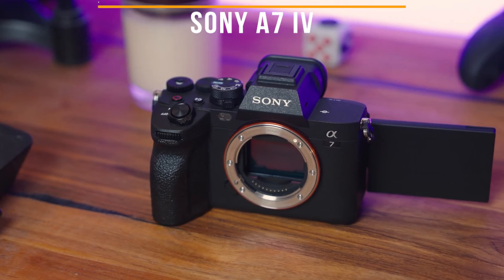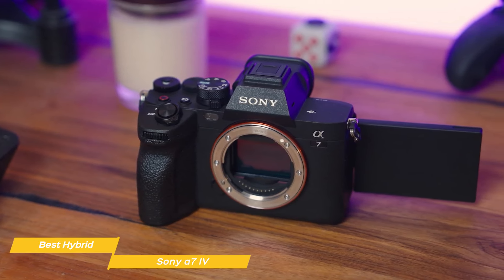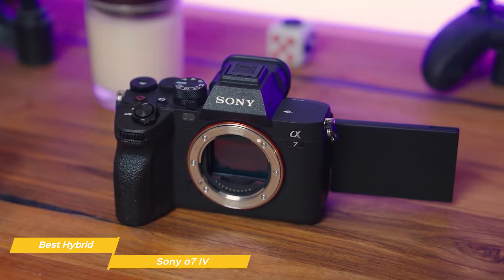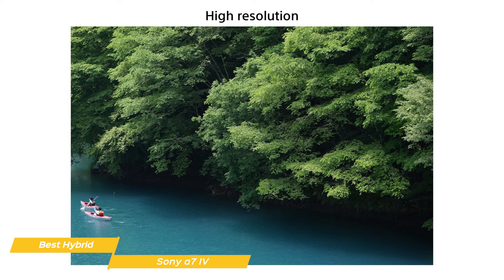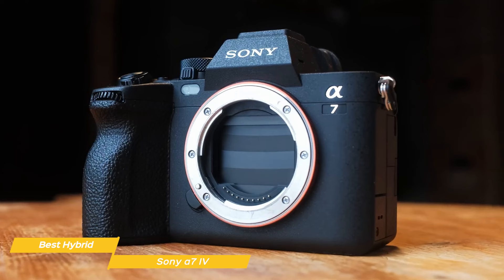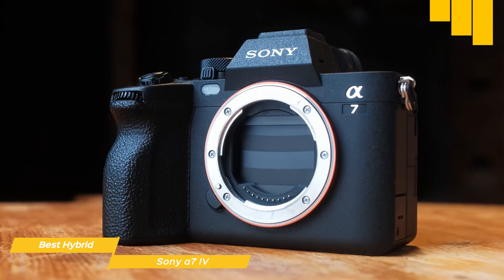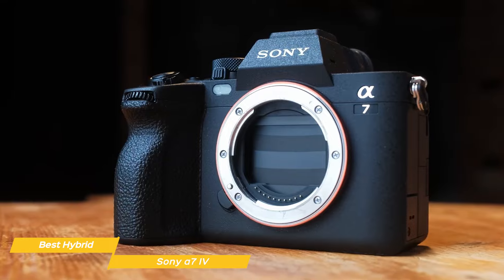The Sony A7 Mark IV is an outstanding example of full-frame hybrid mirrorless camera excellence. This camera brings together superior stills and video capabilities to cater to a broad spectrum of creatives. With its 33-megapixel full-frame sensor, the A7 Mark IV elevates image quality with remarkable clarity and detail, and its Bionz XR image processor thrives in varying lighting conditions with an expanded ISO range.